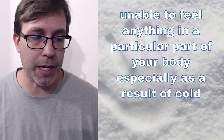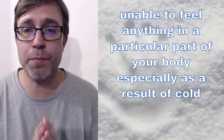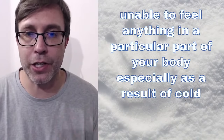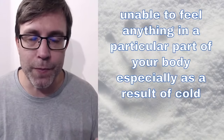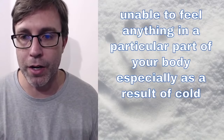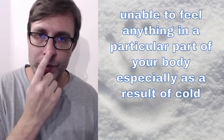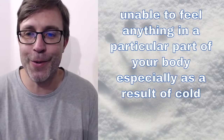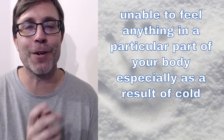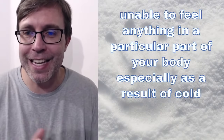If you say that somebody is unable to feel anything in a particular part of their body, especially as a result of cold — so this is mostly associated with cold — you're unable to feel anything like a particular part of the body. You could say like my hands are, or my nose is... mostly I feel like you'd say like your hands or your nose, maybe even your face a little bit because they're not covered and you can't feel anything. You would say they are what?